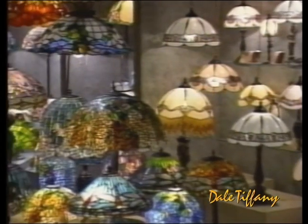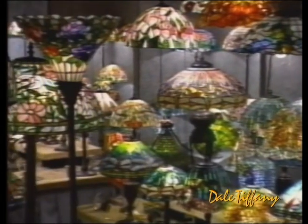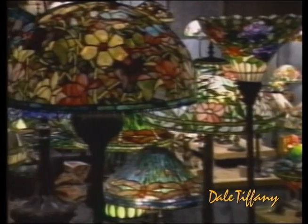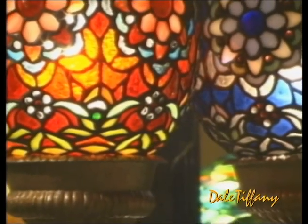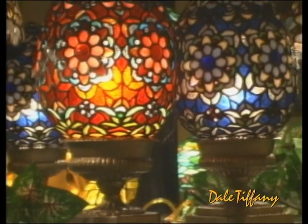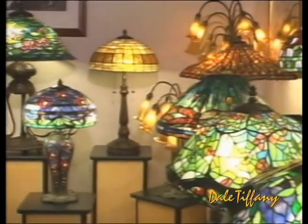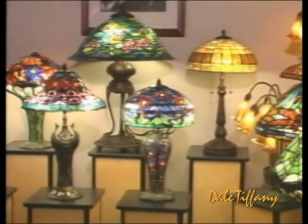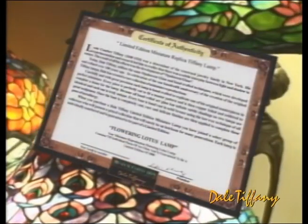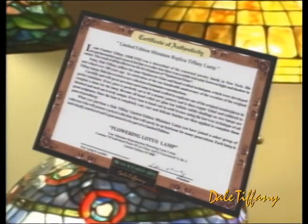While renowned for its superb Louis Comfort Tiffany reproductions, Dale is also recognized worldwide as the foremost innovator and producer of stained glass products. In celebration of the 100th anniversary of the creation of the first Tiffany lamp, Dale has created a unique collection of reproductions. These limited edition lamps are handcrafted to replicate original Tiffany masterpieces — individually numbered, each lamp comes with its own certificate of authenticity, assuring today's collectors that they possess a prized lamp destined to become a next-generation heirloom.